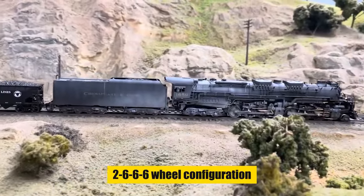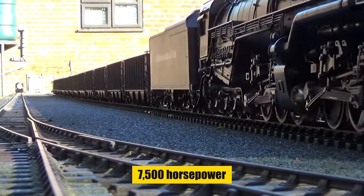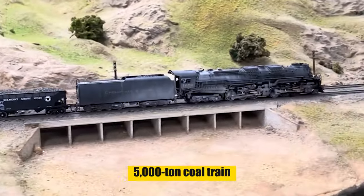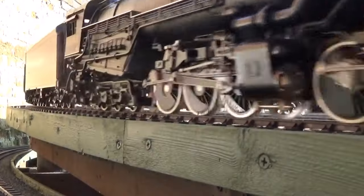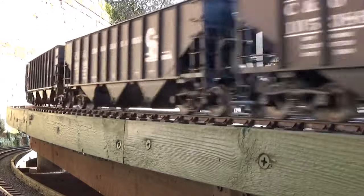With a 2-6-6-6 wheel configuration, it produced an unmatched 7,500 horsepower, capable of moving a 5,000-ton coal train up sharp inclines with apparent ease. Its high-pressure boiler and innovative design ensured peak thermal efficiency, making the Allegheny a symbol of steam power's zenith, operating until the diesel era's arrival.